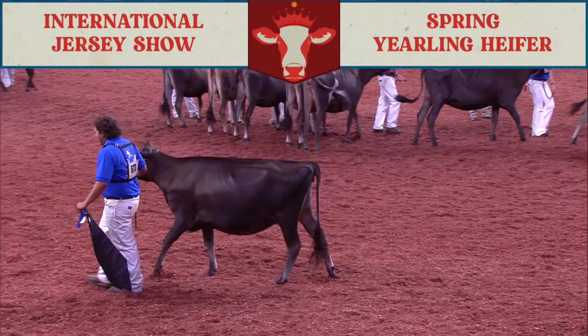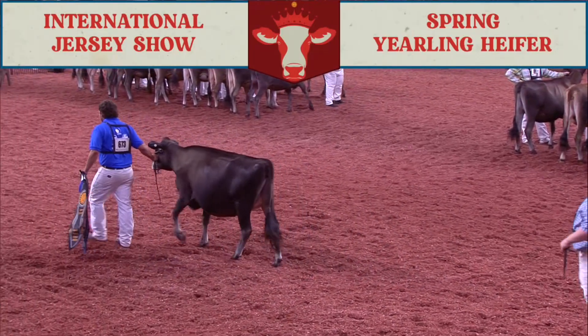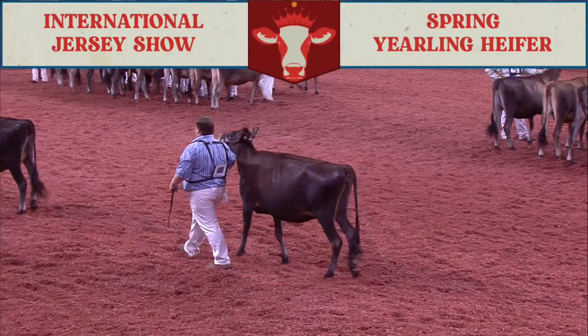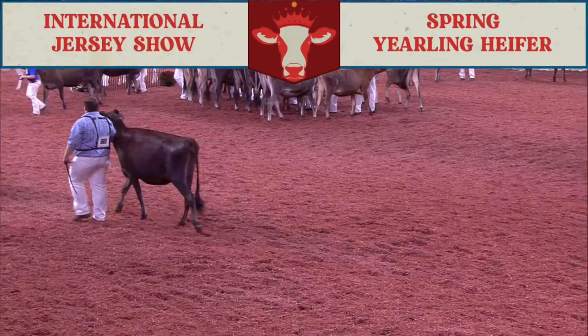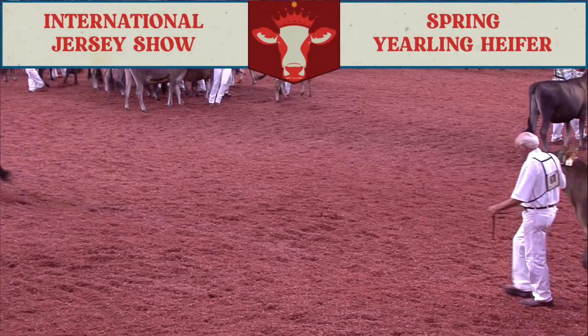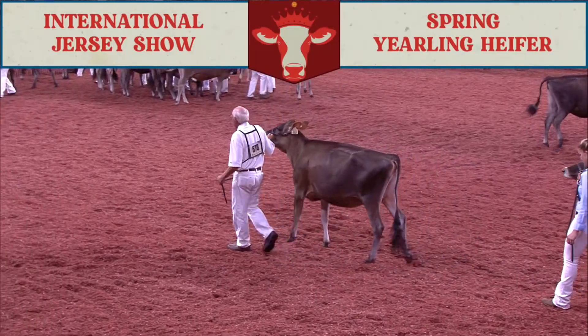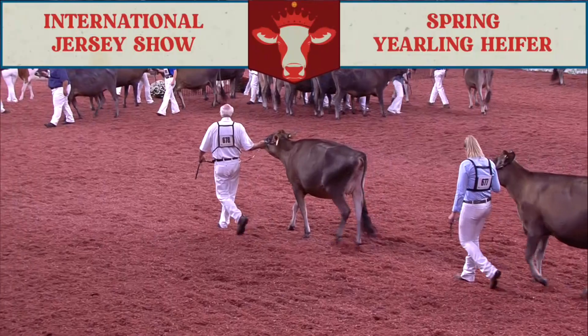Second over third, I just prefer the way she flexes that hock today. She's a little wider through that chest floor today, a little fuller back through those crops, and this long framey heifer coming in third. Third over fourth in a closer placing for me. It's just when this fourth place heifer stops, she wants to get those hocks pretty close for us today, but she's a beautiful stylish heifer and she gets into that fourth place for that.